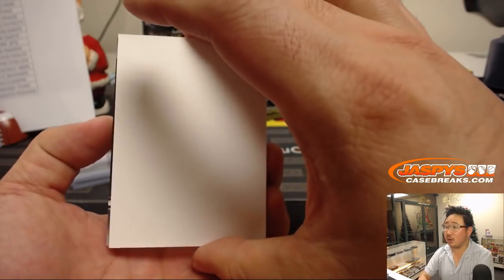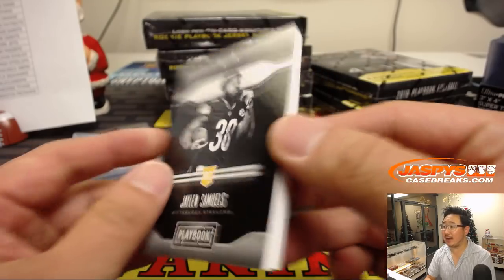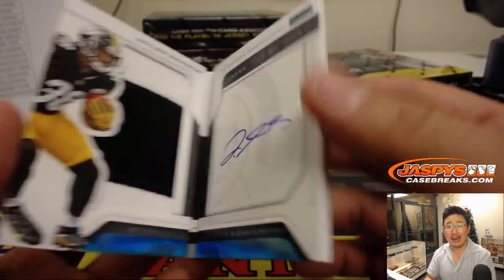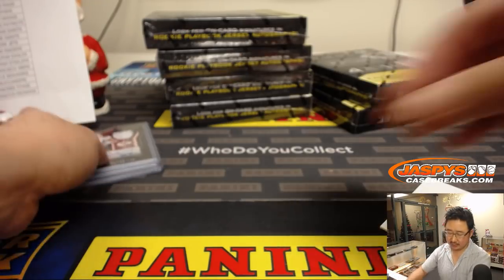And the book, which I think is upside down, is Jalen Samuels, 2 out of 49, two-color patch and on-book autograph for the Steelers. And that'll be for Jason L. and the Pittsburgh Steelers.